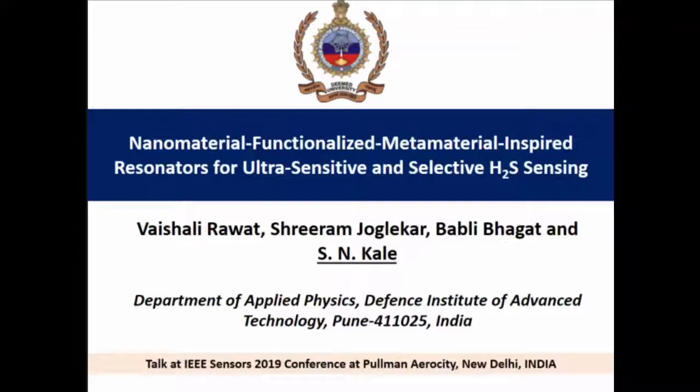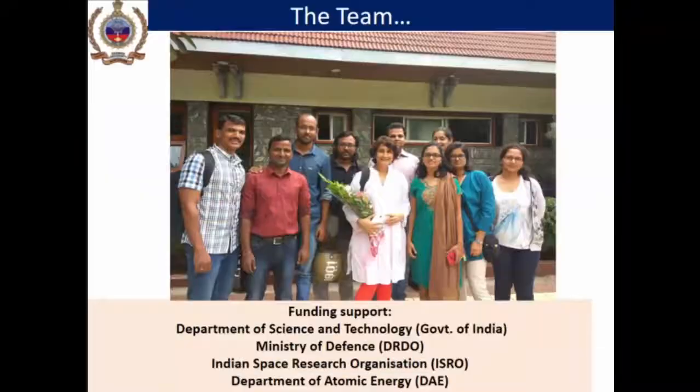Good afternoon everybody. I'm giving this presentation on behalf of myself and also my student who is the first author, and she's also among the audience. I'll be talking on nanomaterial functionalized metamaterial inspired resonators for ultra-sensitive and selective sensing of hydrogen sulfide. This is the group, and Vaishali is the main author of this particular work — she has done the work along with a few other students and collaborators.